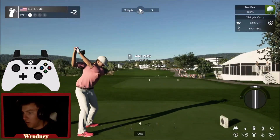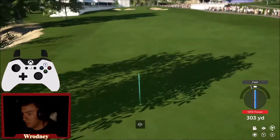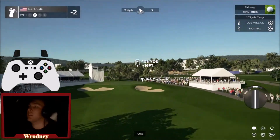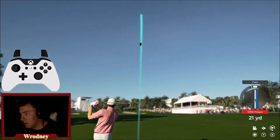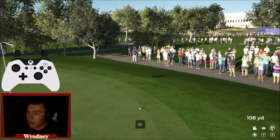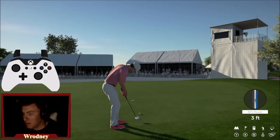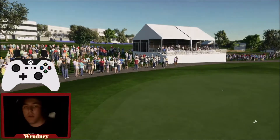Here we are at the 17th hole. I thought that was going to go farther left. Can we get a birdie here? Real question. Ball's trying to come back — oh that's a golf shot right there. Just flagged it! For the birdie. Bang — three under par going into the 18th.